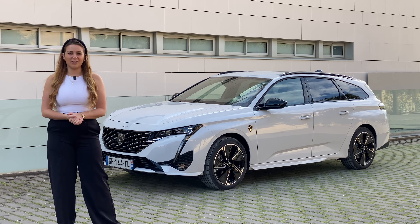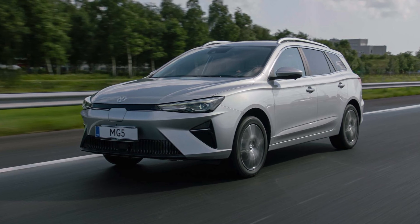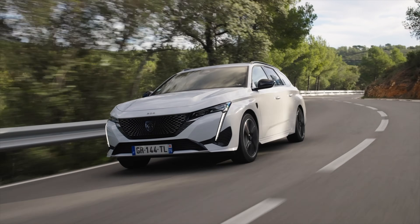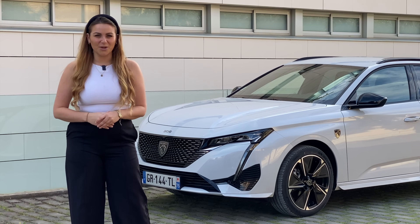And that's a real shame in my opinion. In fact, the only estate electric cars you can get are the MG5, the new Astra Space Tourer, or this. This is the Peugeot E308 Station Wagon. Hi guys, I'm Tish and welcome back to my channel, Auto Social UK.